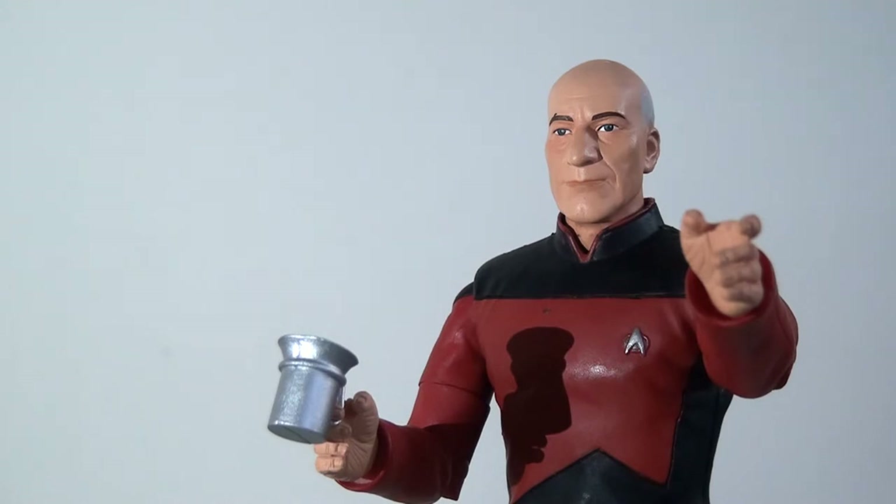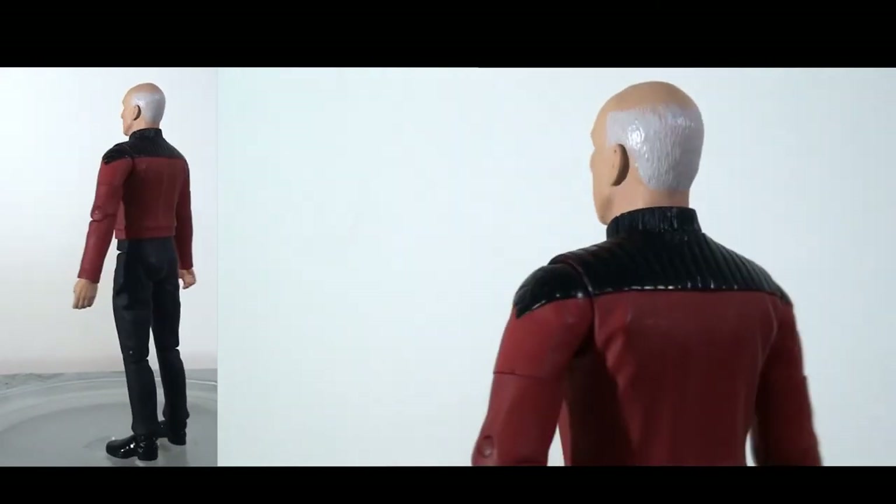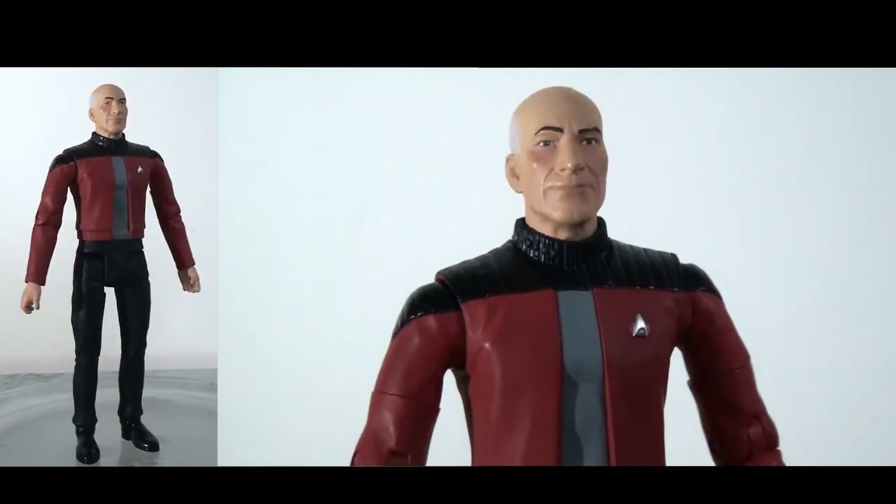They did quite a few different variants of these characters. In the case of Picard we also have the Season 5 version where he has a captain's jacket unique to Captain Picard — no other captain or crew member ever wore this as far as I know. I think this is a really cool variant to opt for; it's very distinctive and feels completely legitimate.